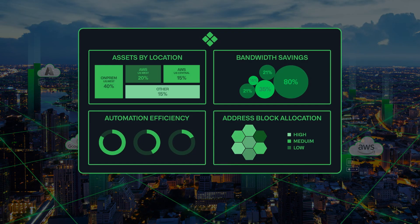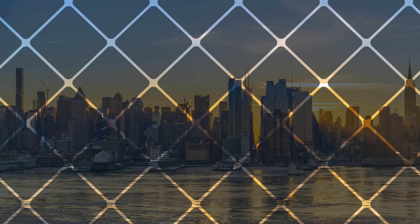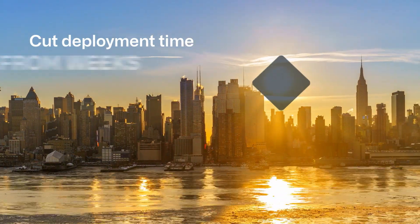A unified management portal streamlines operations for cloud, network, and security teams, helping Infoblox customers cut cloud app deployment times from weeks to minutes.